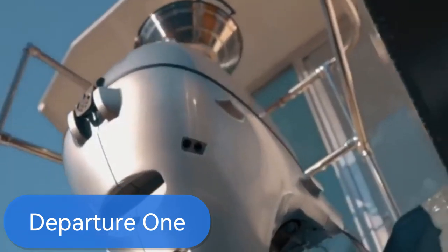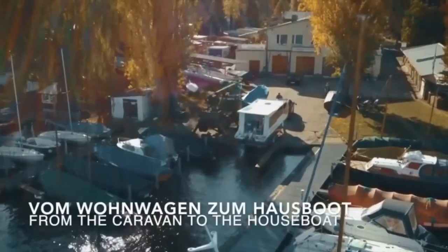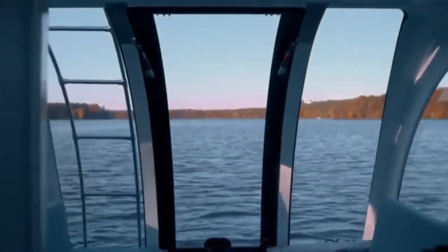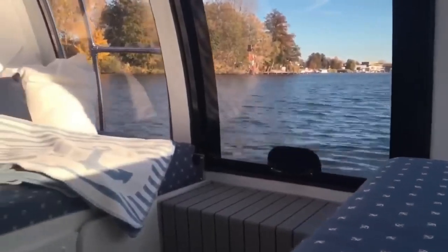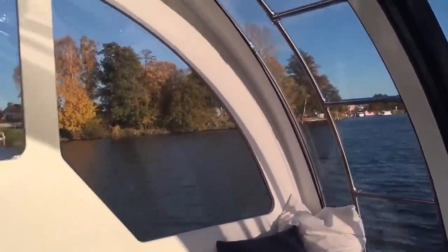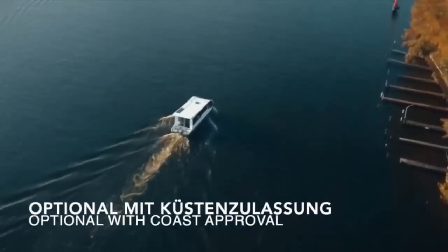The Departure One — your ultimate German-made caravan and motorized houseboat rolled into one. This innovative vehicle offers the best of both worlds, combining spacious living with the freedom to cruise along waterways. Inside, you'll find room for up to four people, complete with a cozy bedroom, fully equipped kitchen, bathroom with shower and toilet, and a covered terrace for outdoor relaxation. Powered by a robust engine, the Departure One glides along waterways with a draft of just 15 centimeters and a headroom of 1.9 meters, and is self-sufficient for up to two days without external power or water.